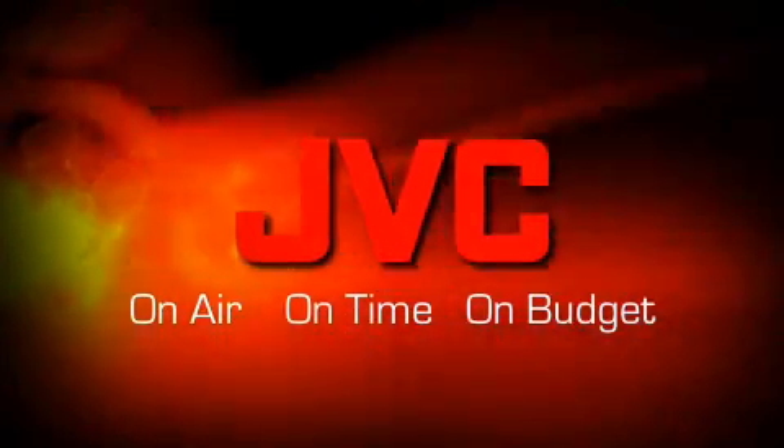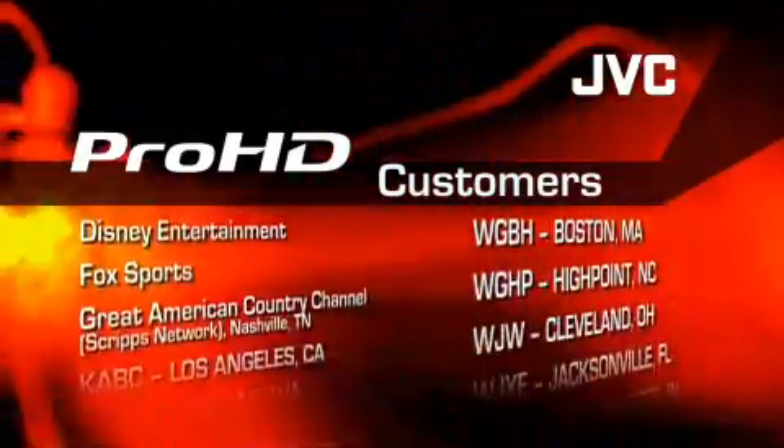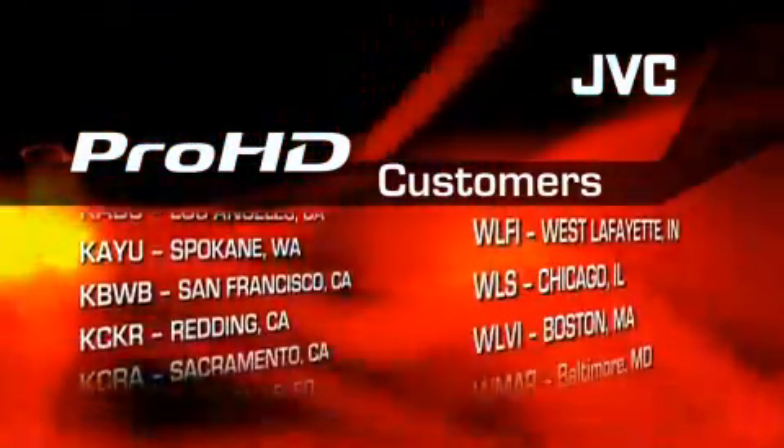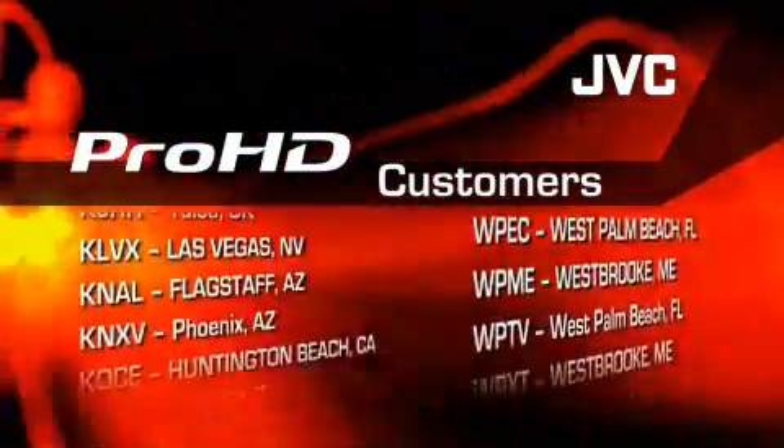Affordable HD has been JVC's lead story for several years. Today more than 50 news stations own our Pro HD equipment, including cameras, player recorders, and LCD displays. Broadcasters across the country are now using Pro HD to deliver high-quality programming to their viewers.